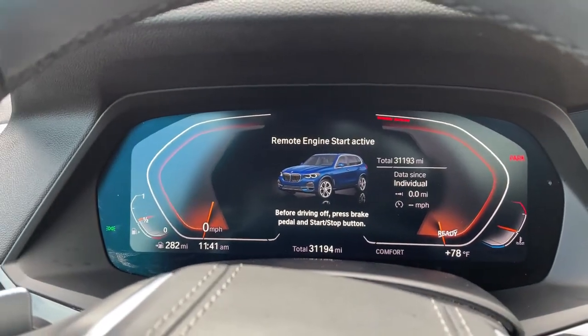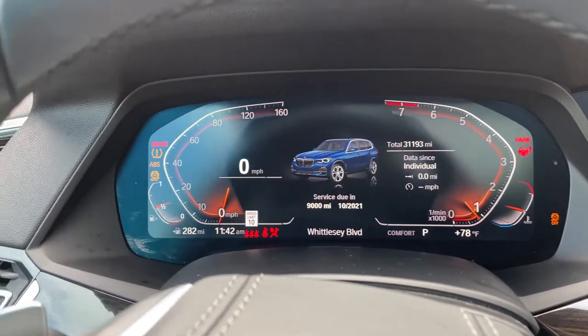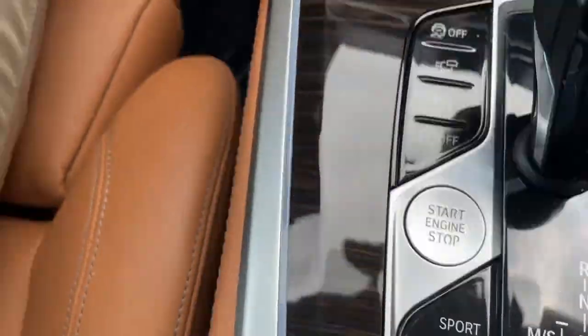We'll check out the mileage of 31,193. We'll put it in drive mode — completely digital instrument cluster, which is exclusive to iDrive 7. You've got your cruise control, heated steering wheel, Bluetooth and entertainment, and push button start.